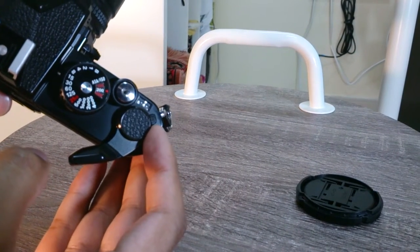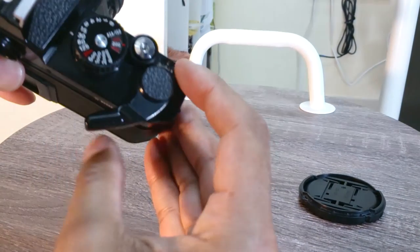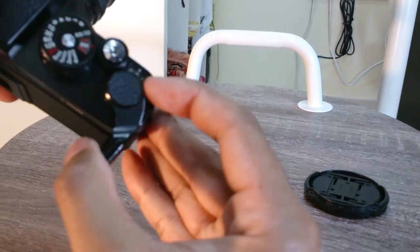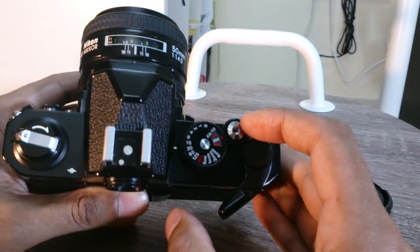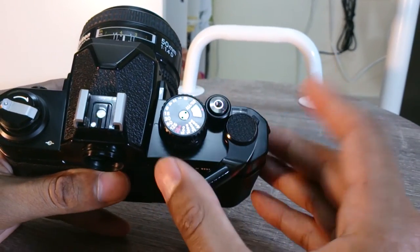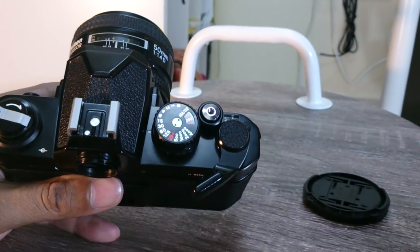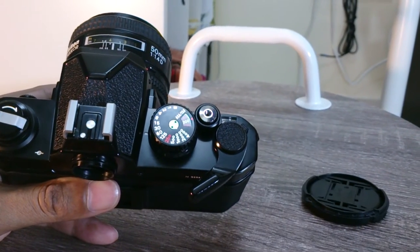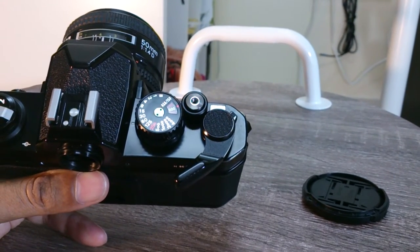There's this multiple exposure feature. If you hold this back, it cocks the shutter without winding on the film. So you can do multiple exposures — you can combine three or four exposures on one frame if you wanted to. Of course, if you do that, you're going to have to be quite careful of your exposure.